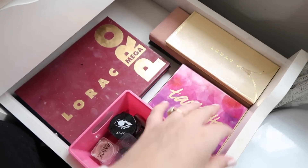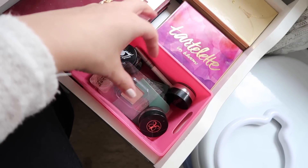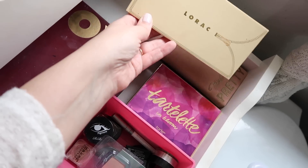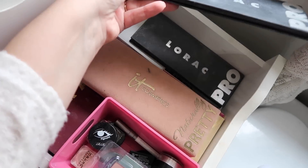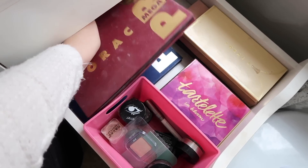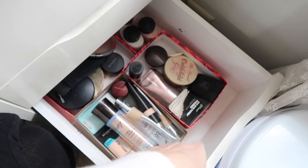This is what I've dwindled my palettes down to. This one has some loose pigments and glitters that I wasn't ready to part with. Then one of my favorite everyday palettes: the Tarte Tartelette in Bloom — I think it's pretty much perfect for anybody. I've got my Lorac Unzipped palette, IT Cosmetics Naturally Pretty, the Lorac Pro, and the Lorac Pro Mega palettes. You can see these palettes are well loved — I absolutely love Lorac eyeshadows.